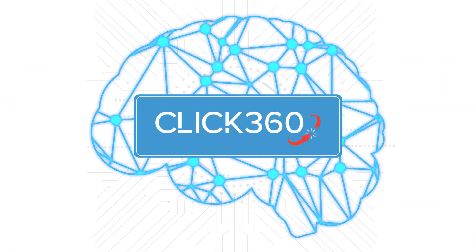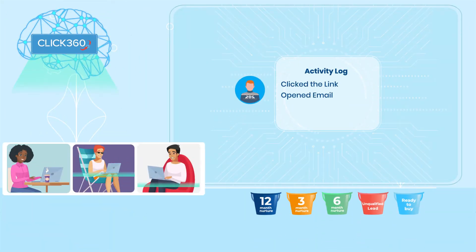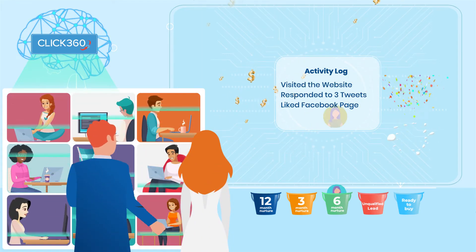Here's how it works. Instead of asking your teams to assign values to things they think are important to lead generation and qualification, we use a type of AI called Deep Learning to do all that for you.